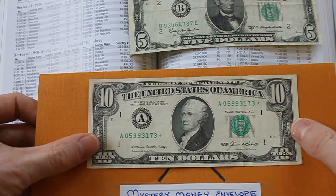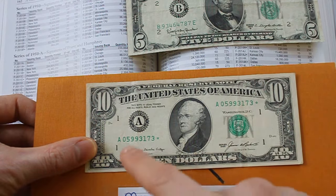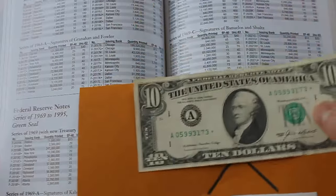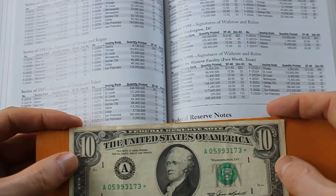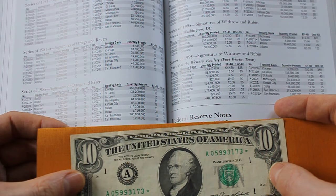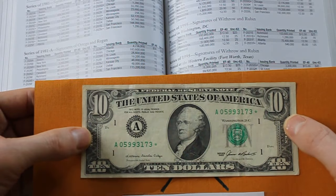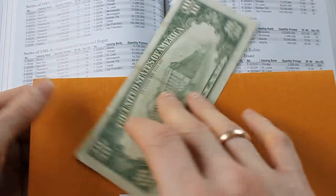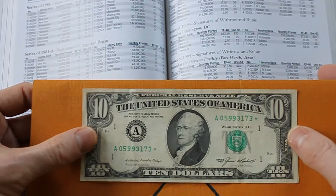And then here, a 1985 star note — that beautiful small green star there. It's from the Boston series. Looking it up in the book under 1985 star notes: $7 million printed. In extremely fine condition it would be $40; in the condition this is in, it's about a $25 note. I'm assuming in this condition it's probably worth $15 to $20 maybe. You don't see too many star notes from this series — it's a great find. I believe it's the first one I have from this series, and actually from Small Face with a star on it. So I was pretty excited when I pulled that out.